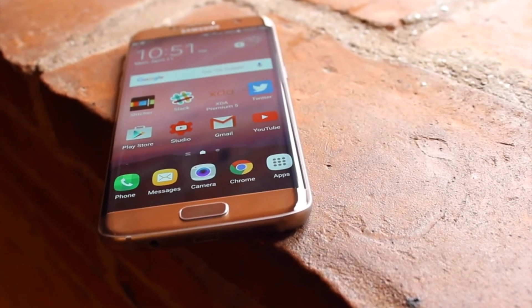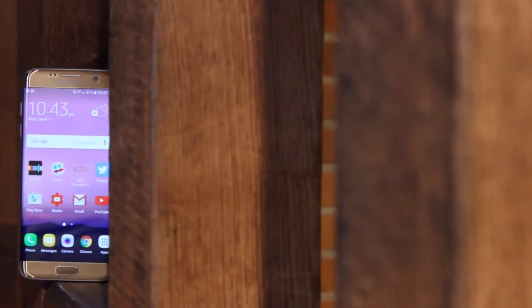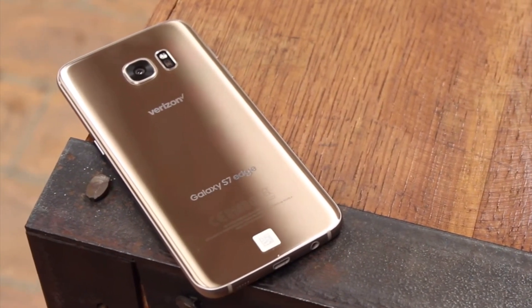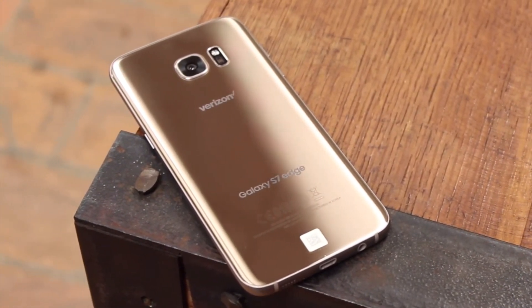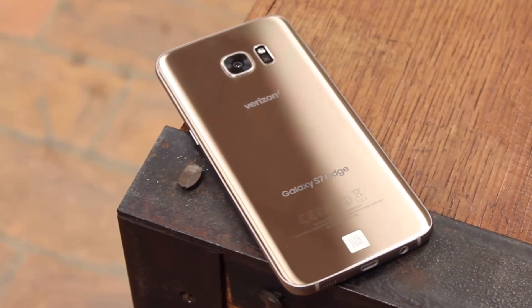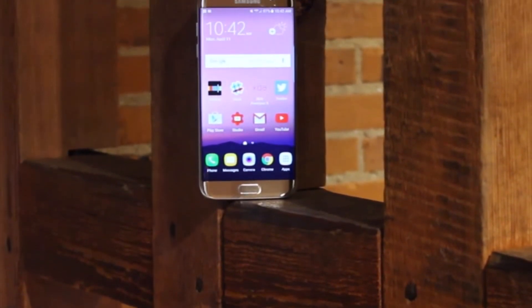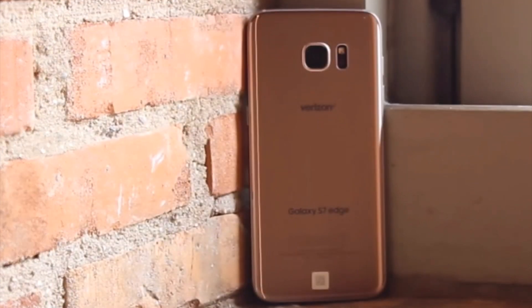You're still going to get awesome performance, expandable storage, and waterproofing on the S7 Edge, and you're actually going to save a little bit of money by going with that device. Being that there is no space needed for the S Pen reservoir, you're actually going to get a little bit more battery. Overall, I say a Note 7 fan will be perfectly pleased with a Galaxy S7 Edge.